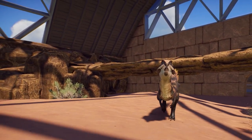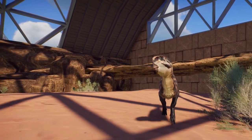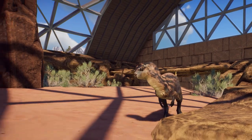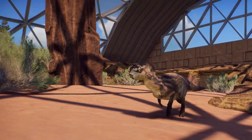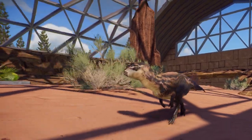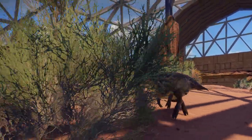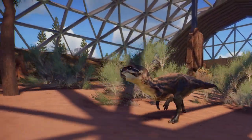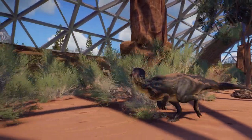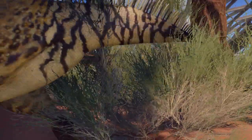Next week will be something different in the way of a project, and I hope you'll come back for that. If you've been enjoying Lake Wainwright, make a comment. Like this video. If you've been liking my stuff in general, subscribe — it all encourages me to keep doing this.